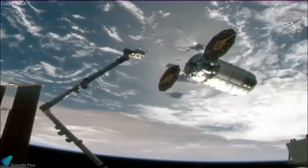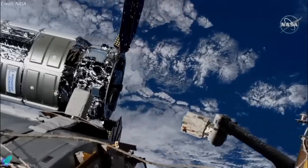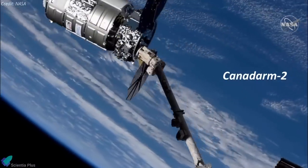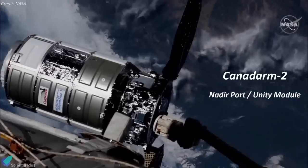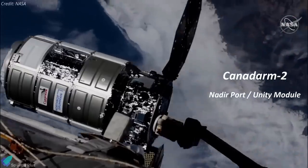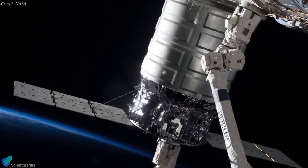After a 36-hour journey, the cargo ship arrived at the International Space Station on Thursday, August 12th. Safely in the grip of Canadarm2, Cygnus was attached to the nadir port of the Unity module for the multi-month cargo delivery and removal process. The spacecraft is expected to remain docked at the space station until late November.